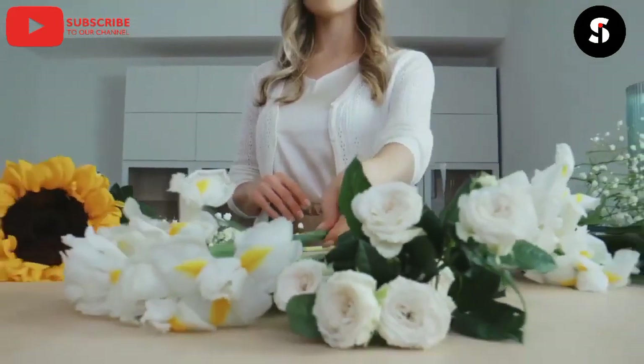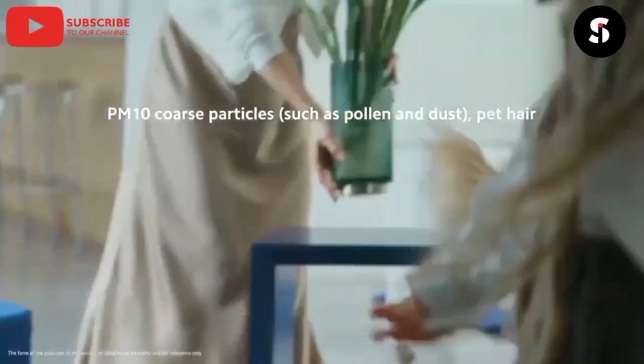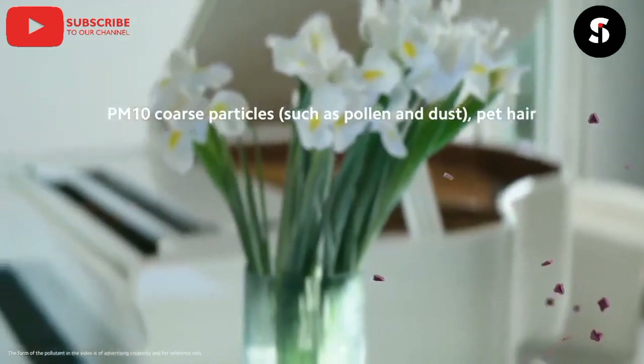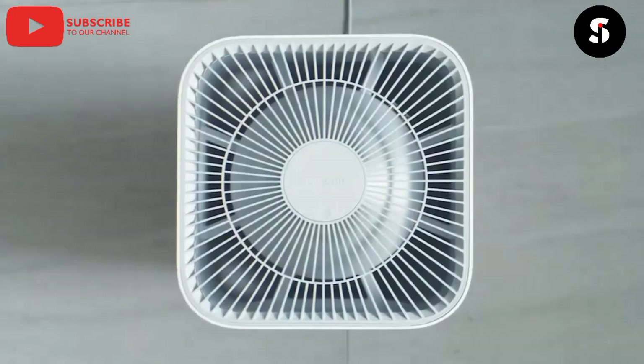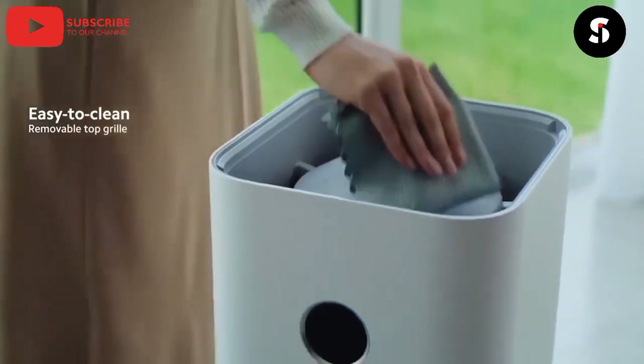We have the Xiaomi Smart Air Purifier. This purifier can monitor the air quality in your home and adjust the settings to ensure clean air. It can also be used to control other smart home devices.